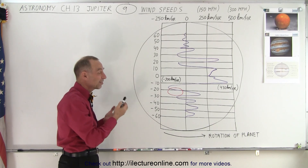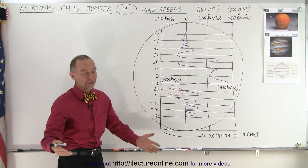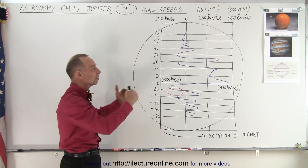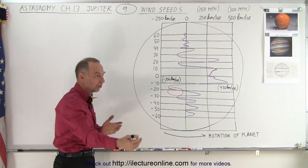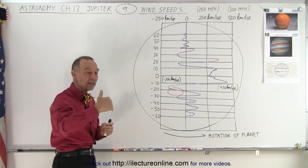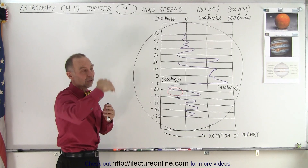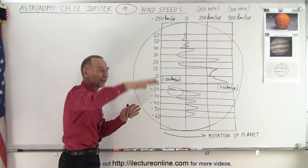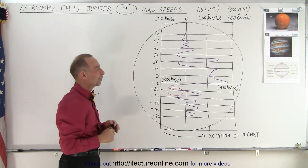A similar pattern exists on Earth, though not nearly as extreme — typically sustained winds of 10 to 20 kilometers per hour. This is why, back when people were sailing across the Atlantic, they would go further south where winds were predominantly toward the west, and on the return trip to Europe they would go further north where winds were predominantly toward the east.